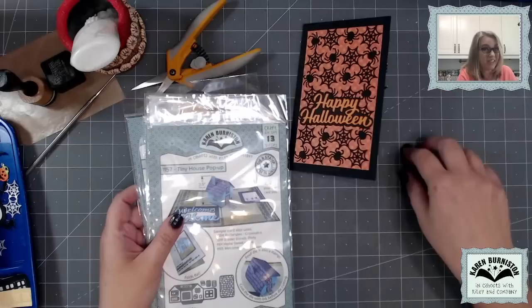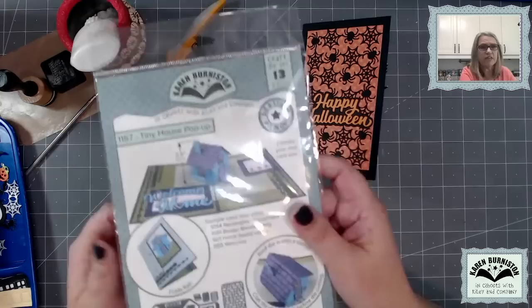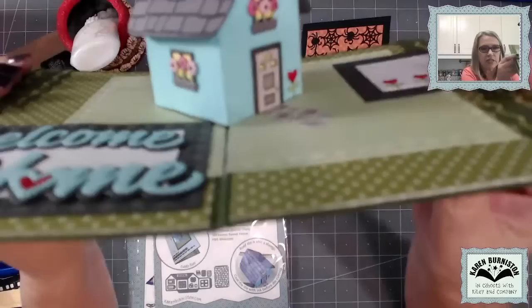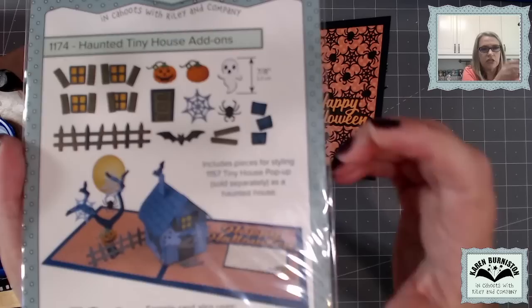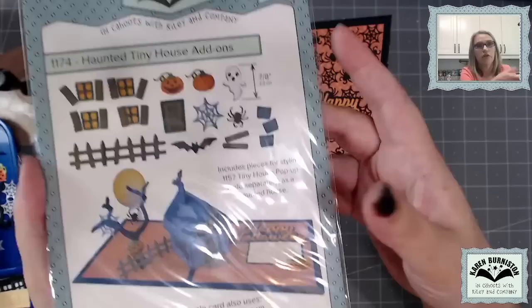We do have a special this week for the whole week — free shipping on our website for any order over $25 if you're in the USA; domestic orders only, sorry for my overseas people. We have a die called our tiny house pop-up, and it's been a very popular die. It's really a foundation die. With the die alone, you can make a really cool pop-up tiny house, and it comes with all the stuff you need to decorate it for a year-round design. We also have add-ons, including our haunted tiny house add-ons, which add just the pieces you need to decorate your foundation die as a haunted house.